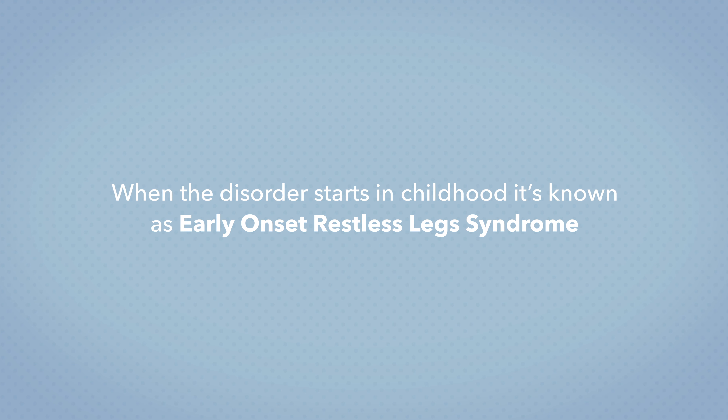Restless leg syndrome is considered both a sleep disorder and a neurological disorder because it involves the brain. It affects women more than men and can begin at any age. When the disorder starts in childhood it's known as early onset restless leg syndrome. Because restless leg syndrome follows a circadian rhythm, the symptoms tend to occur at night and can prevent or interrupt sleep. The symptoms can also occur anytime you're sitting still, like during a plane or car ride, or when lying down.